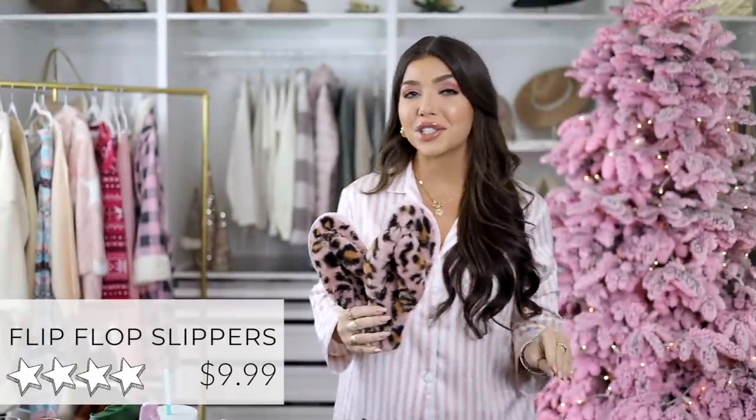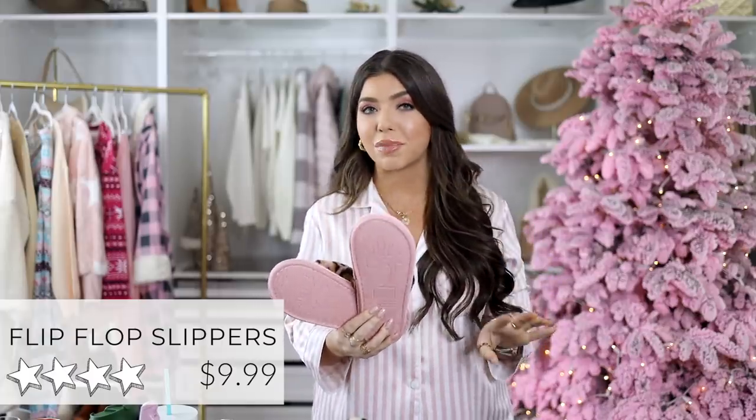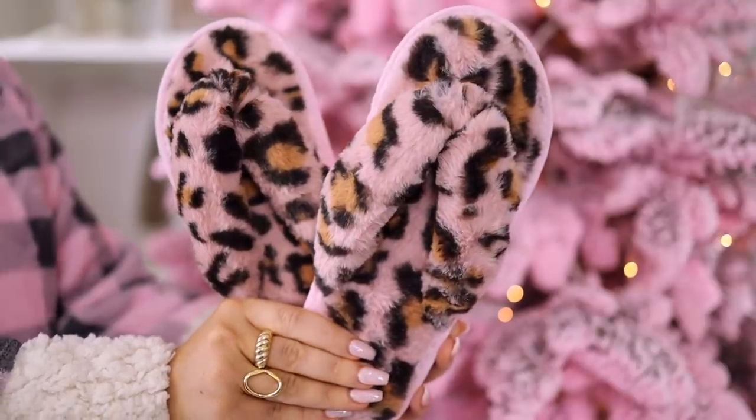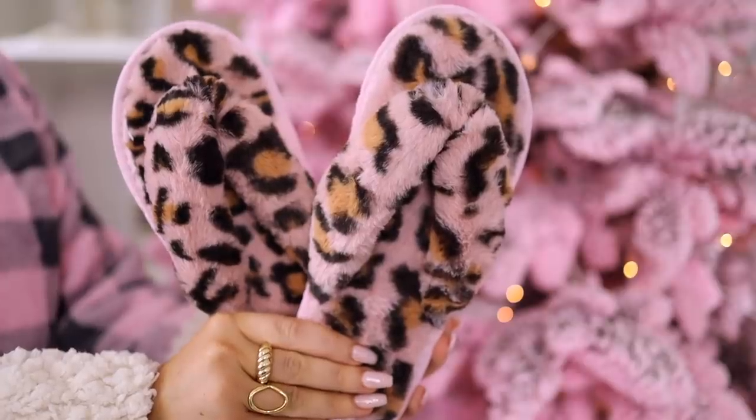I love a flip-flop slipper. Here in Texas they are just the right amount of cozy. These do have a hard bottom but they're not a platform, so I would still consider these just a slipper — I wear them around my house. These get four and a half out of five stars, come in a lot of other color options, and the best part is they are only 10 bucks.